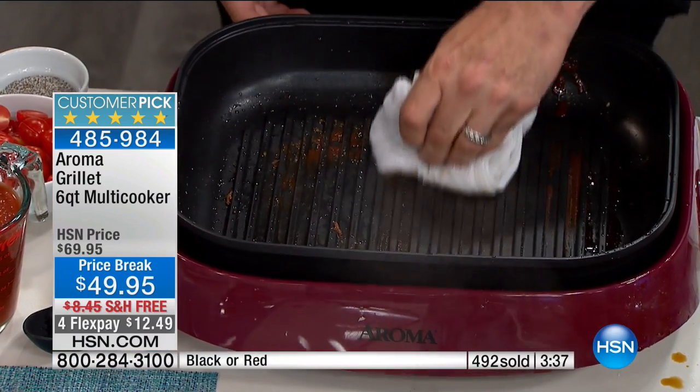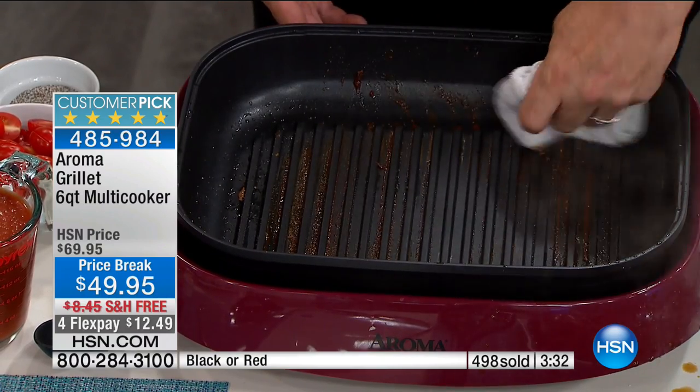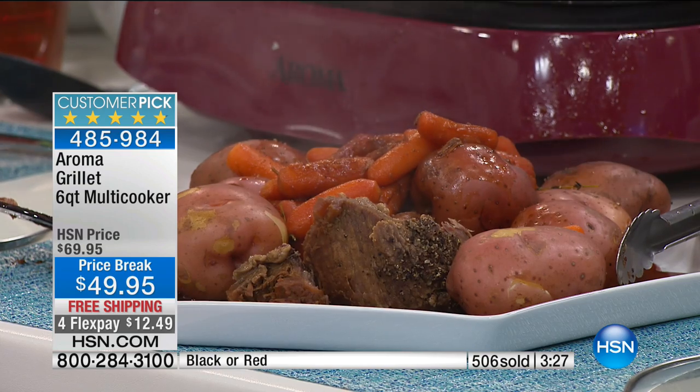Look at this — there's your cleanup. All you do is give it a wipe, and that's if you want to keep grilling. If you're all done, just go ahead and pop that in the dishwasher. I'll say it again — pop it in the dishwasher. That's huge.